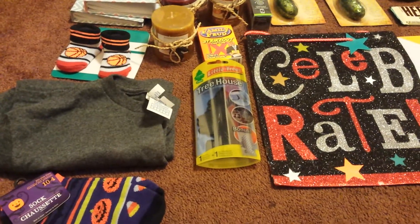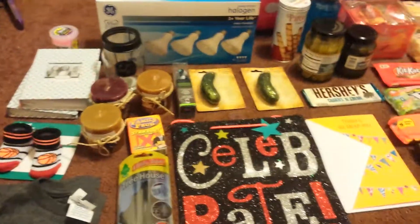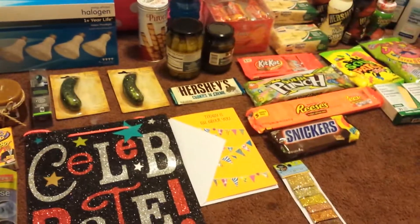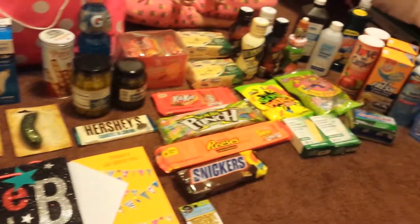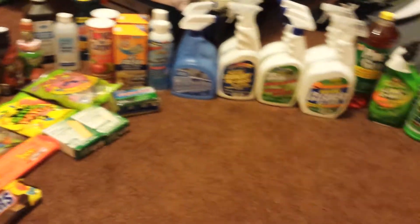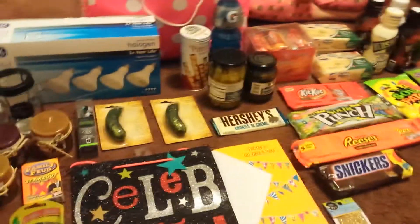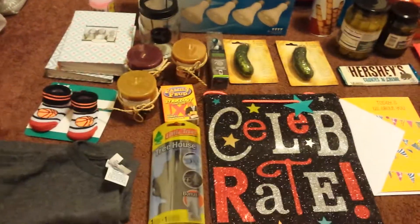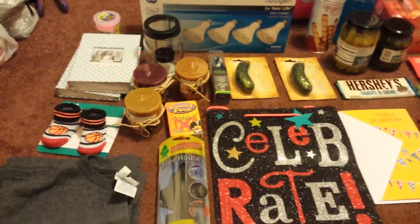Hi everybody and welcome back to my YouTube channel. I am here with a $72.50 Dollar Tree haul for you guys. A lot of them are repurchases, but I was excited to find some of the new stuff that I've seen others have been hauling.